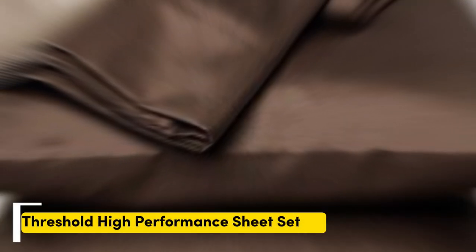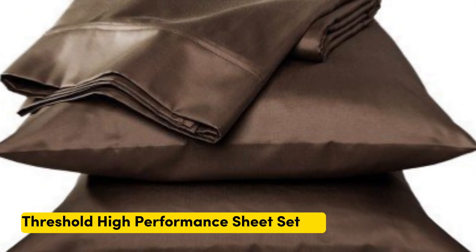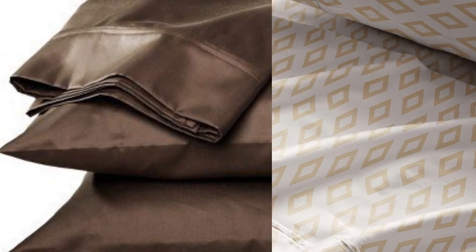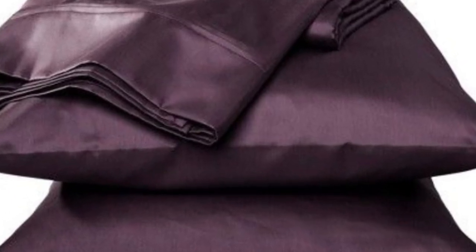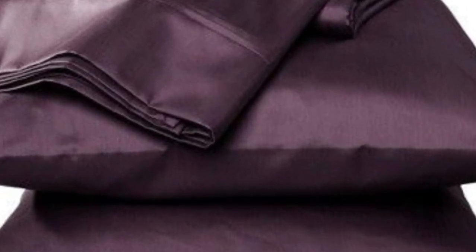Number one: if you're in the market for a budget-friendly sateen sheet set, the Threshold 400 thread count printed performance sheet set offers a ton of value at a relatively low price point. When we lab tested this sheet set, we found that it felt way more high-end than its price tag, and upon arrival, we were immediately impressed with its quality construction.